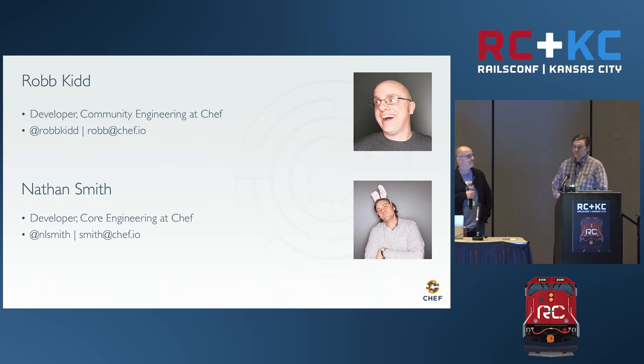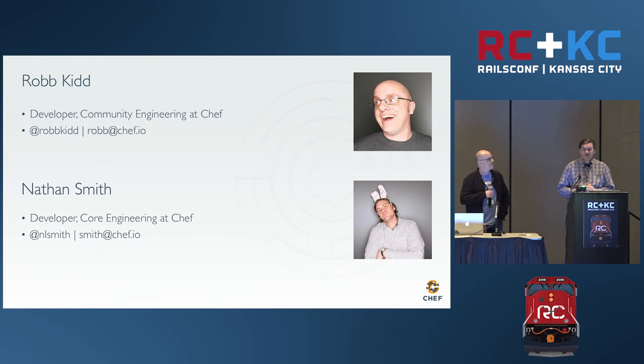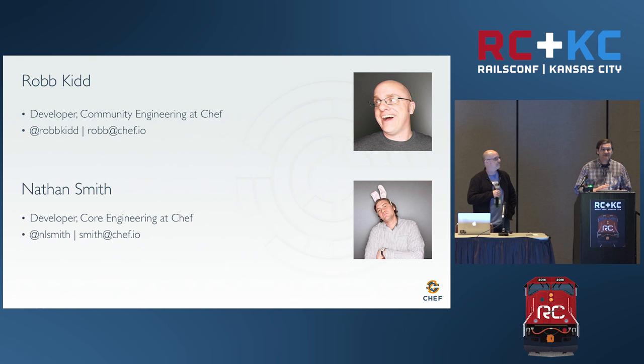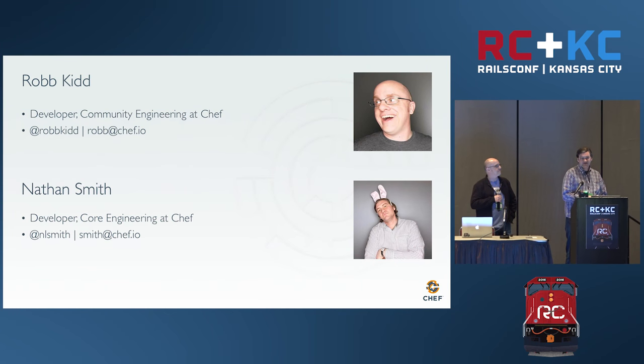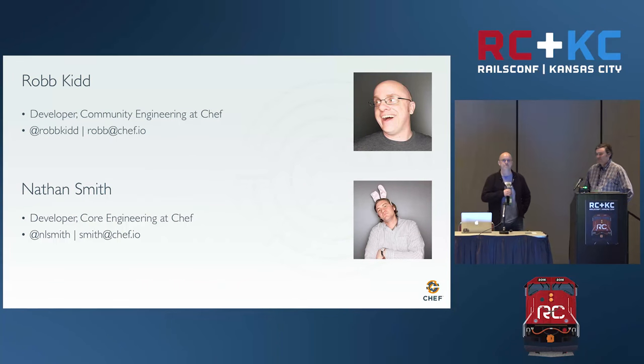I'm an engineer at Chef. I do mostly front-end development, so you can find me working on our web applications at Chef. I do a lot of stuff on the ops side as many of us do at Chef. And Rob is on the community engineering team — he maintains a Rails app that is the RubyGems equivalent for the Chef community: Supermarket, the community site where cookbooks are shared.